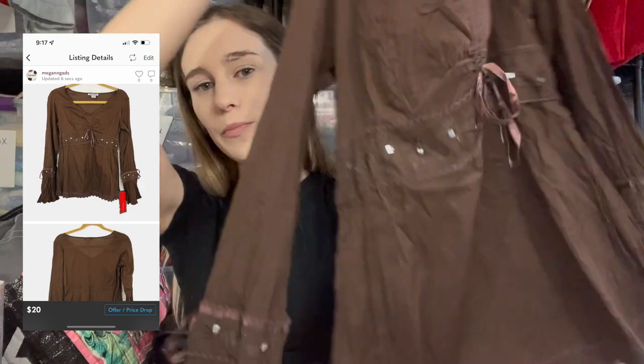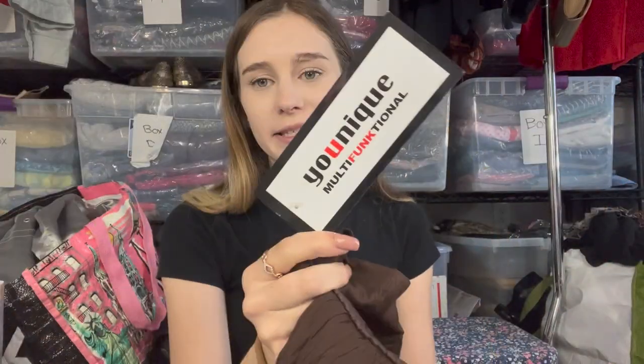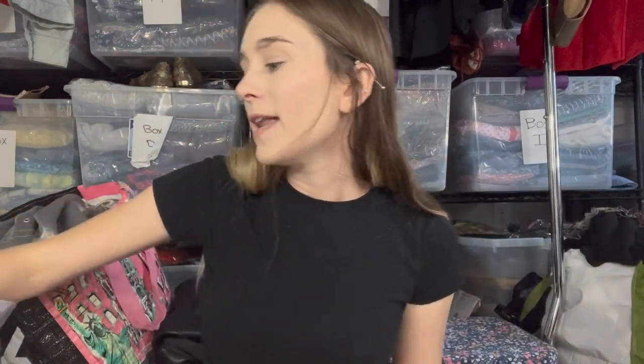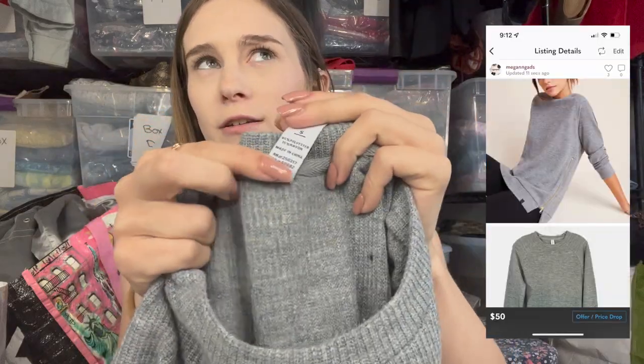Next I picked up a Y2K boho piece — new with tags, probably not vintage, just a Y2K style by the brand Unique. I use keywords like Y2K, boho, bohemian, indie, gypsy. Priced at $20. Then I picked up a Varley sweater at a regular Goodwill — a cute little ribbed knit sweater with zipper details. I paid $4 and listed it at $50.